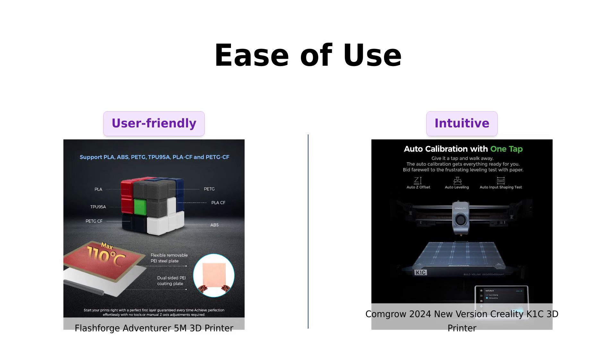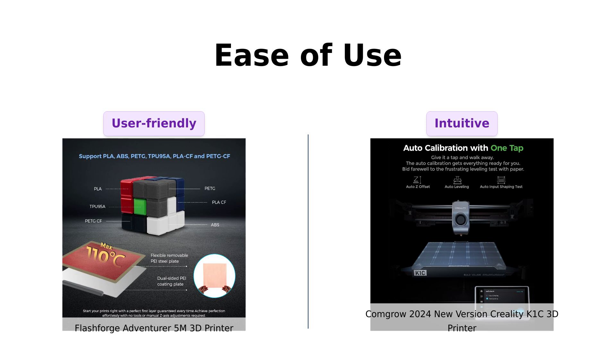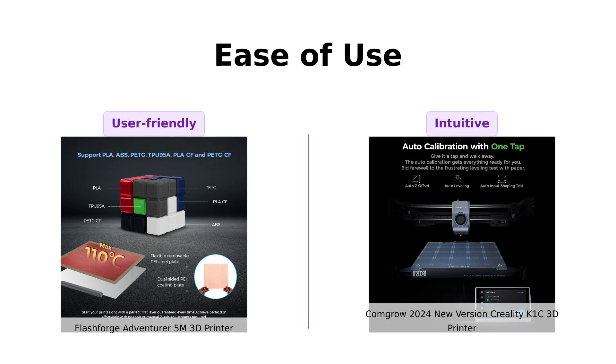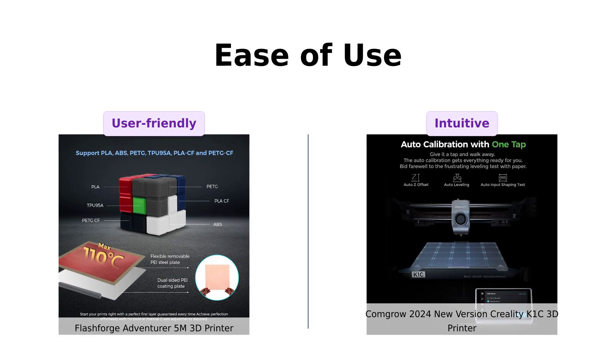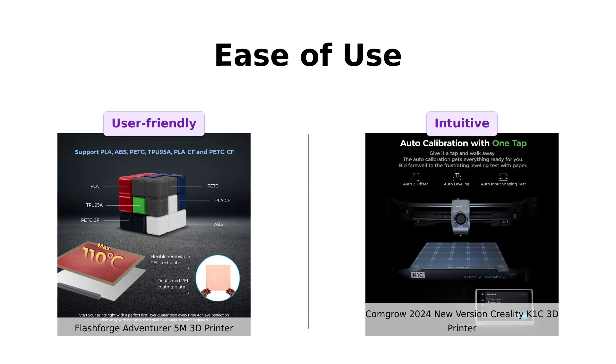The Creality K1C offers a plug-and-play experience with auto-Z offset, auto-leveling, and auto-input shaping test, allowing users to start printing in just 3 minutes. Users appreciate its straightforward assembly and helpful tutorials.